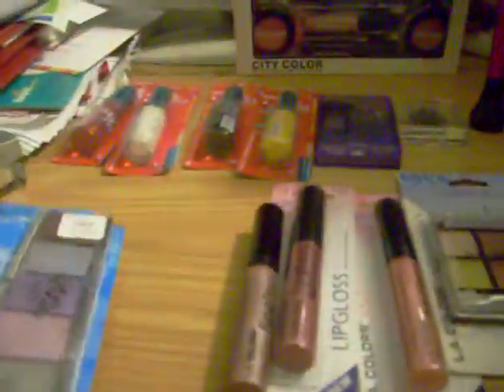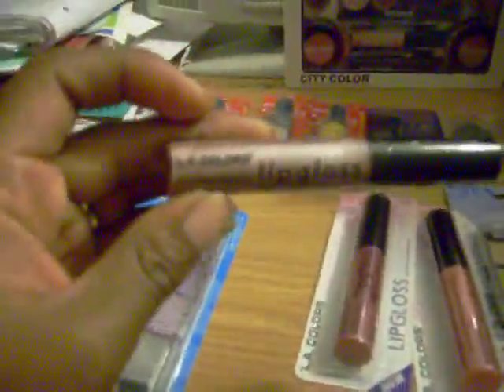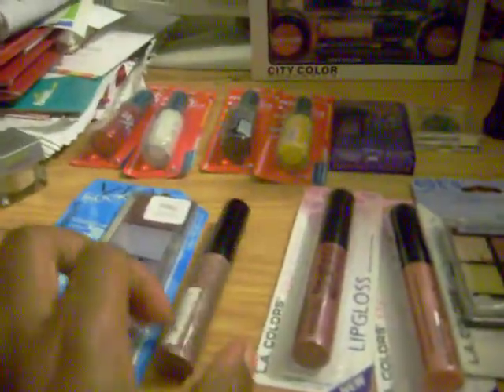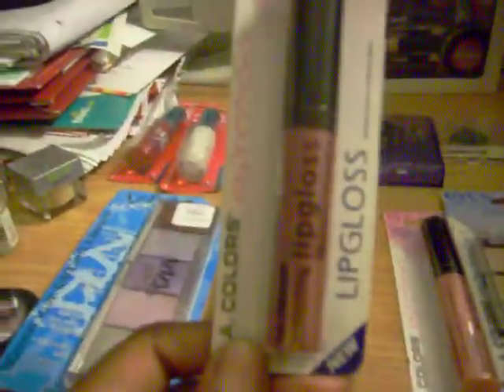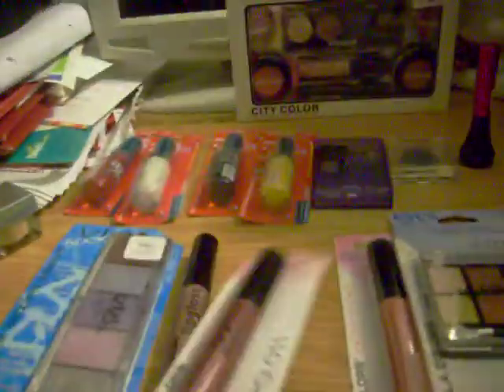And these are all lip glosses — shimmery colors. These are my favorites. This is called Sugar Spice and it's by L.A. Color — it's a lip gloss. I've actually used this one. This one I haven't, and this one is called Flirty, also by L.A. Color. There's another one — it's like a shimmery light pink — and this one is called Just Kissed.